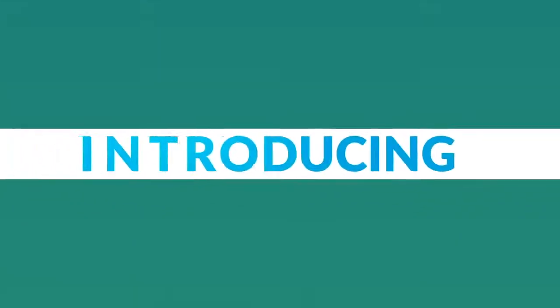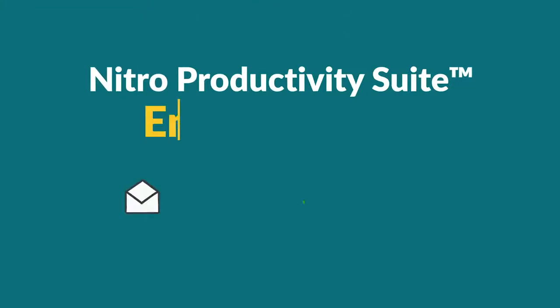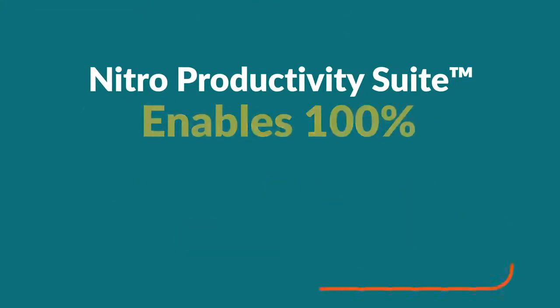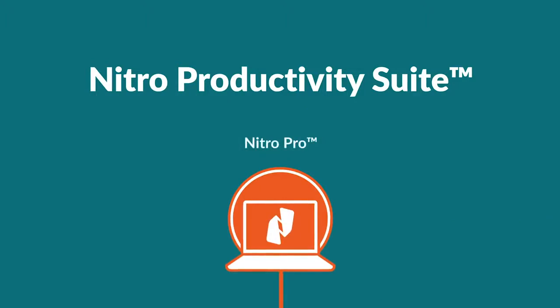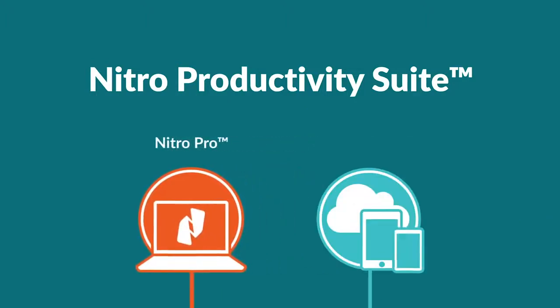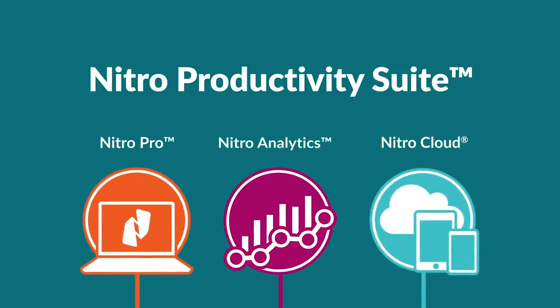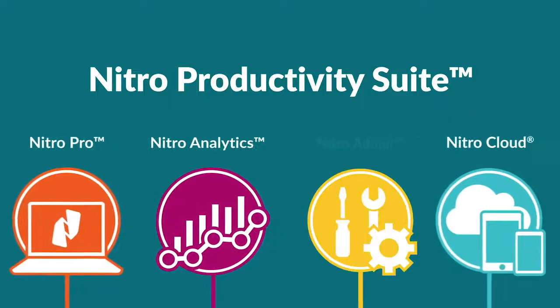Introducing the Nitro Productivity Suite — an integrated subscription that enables 100 percent digital workflows by combining the PDF productivity of Nitro Pro with the lightweight e-signature capabilities of Nitro Cloud. The Nitro Productivity Suite also offers rich data insights from Nitro Analytics and helpful user management tools in Nitro Admin.